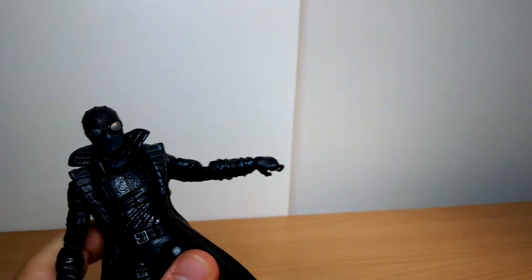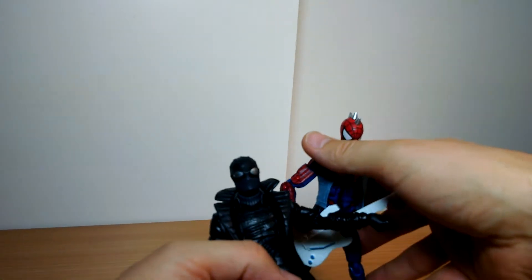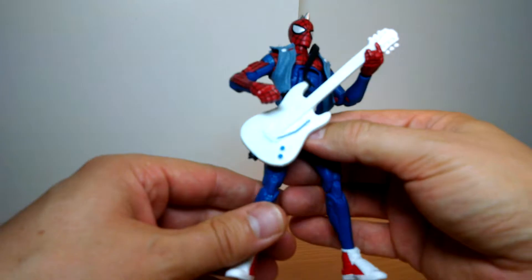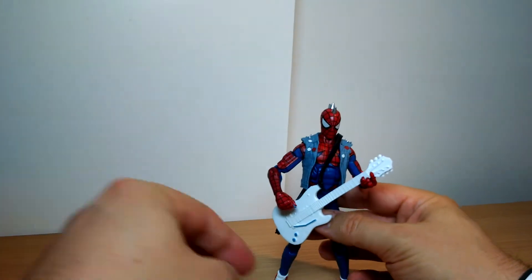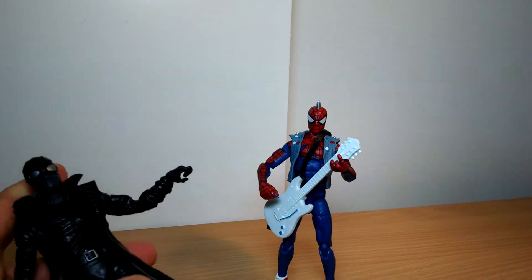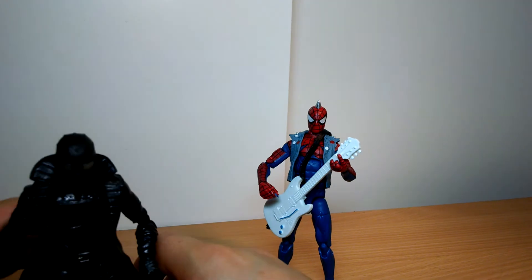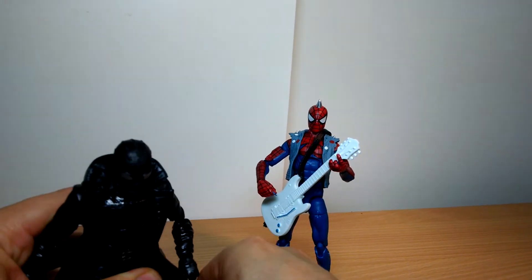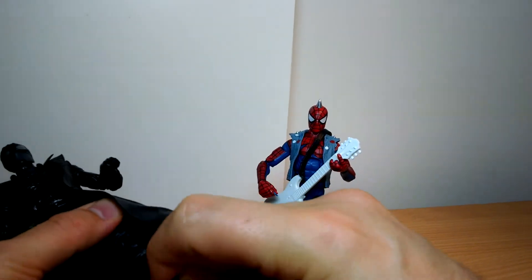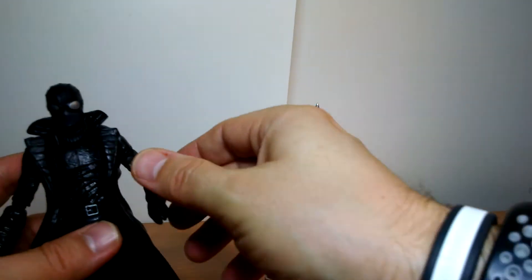Spider-Man Noir — good looking figure. There he is next to Spider-Punk, if Spider-Punk would stand up. This is why we need stands, Hasbro for god's sake, make some stands. It drives me freaking bonkers — I've got to buy stands on top of this. You go to Japan and all the figures have stands. It's a cheap thing, it's money. I'd pay the extra buck if you just put a damn stand in the thing.